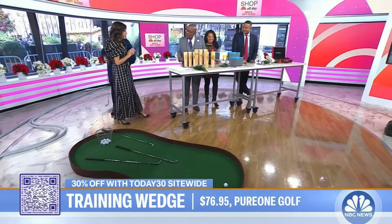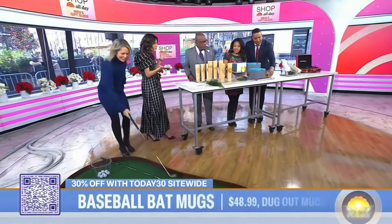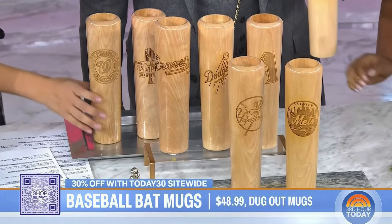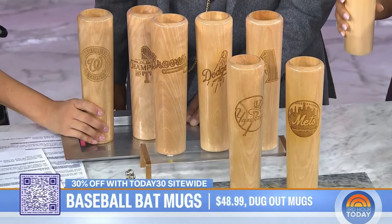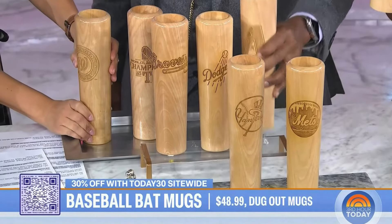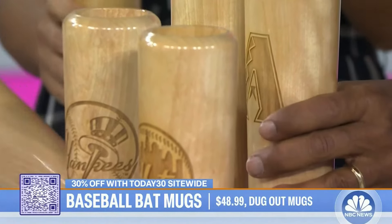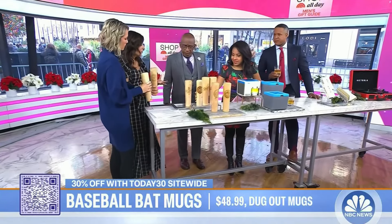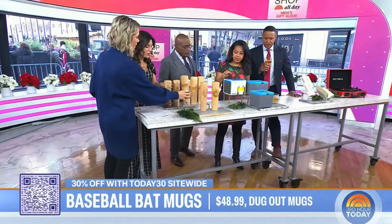A different way to drink your favorite drink. This is from Doug Muggs, and it's really awesome because it's made from the wood from the barrel of a baseball bat. You can get your favorite team's logo laser-etched on here. It holds 12 ounces of your favorite drink, and it's really great for the baseball lover in your life. We have a 30% off discount for our viewers. Really cool — and you can get it personalized.